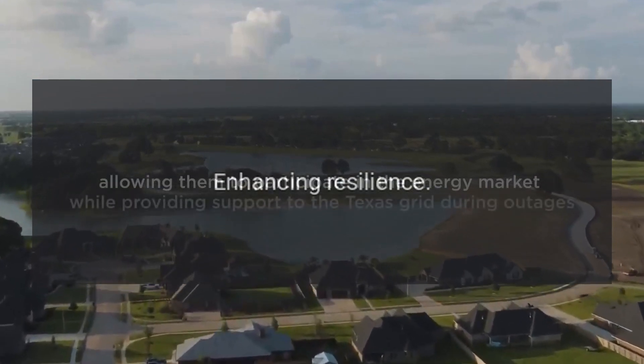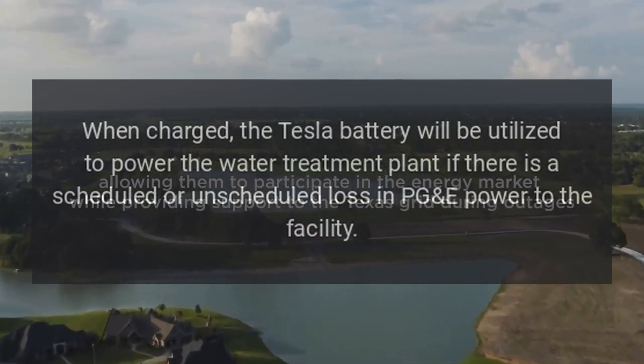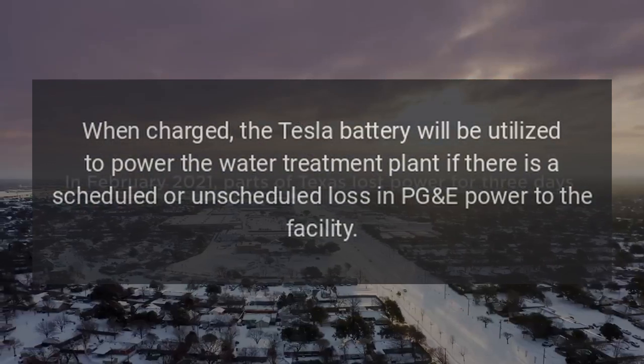Enhancing resilience: When charged, the Tesla battery will be utilized to power the water treatment plant if there is a scheduled or unscheduled loss in PGE power to the facility.